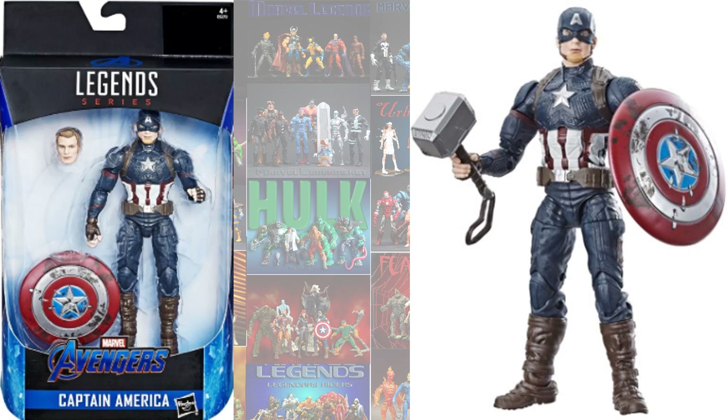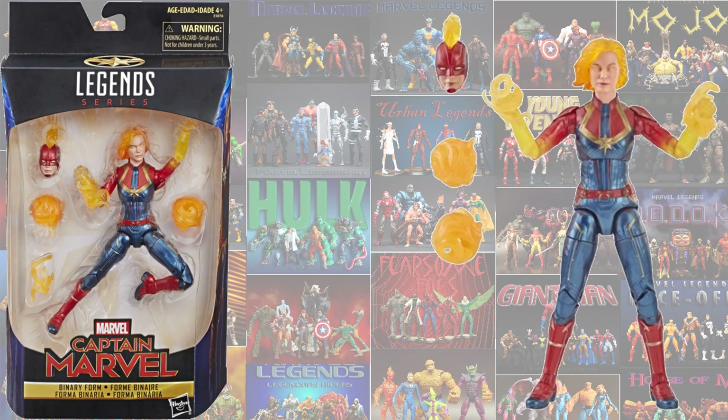Just recently, in Avengers: Endgame, we got the Worthy Cap with his hammer and the beat-up shield. We also got the binary form of Captain Marvel, which is Brie Larson's MCU form.